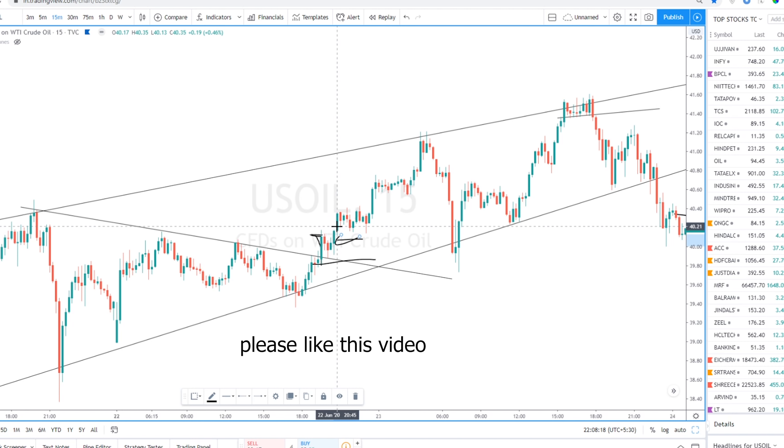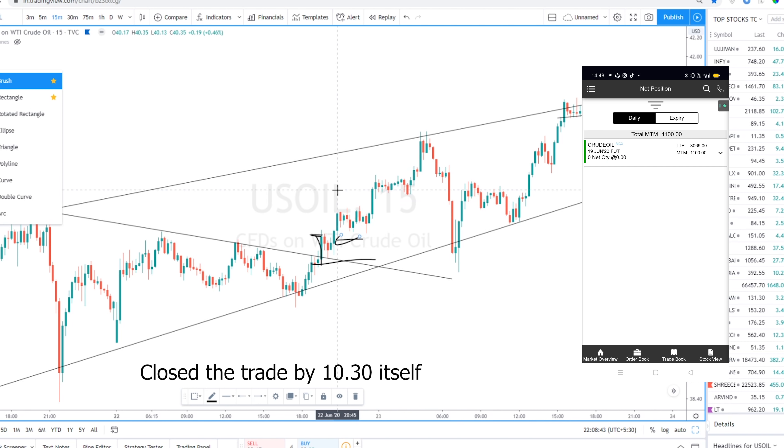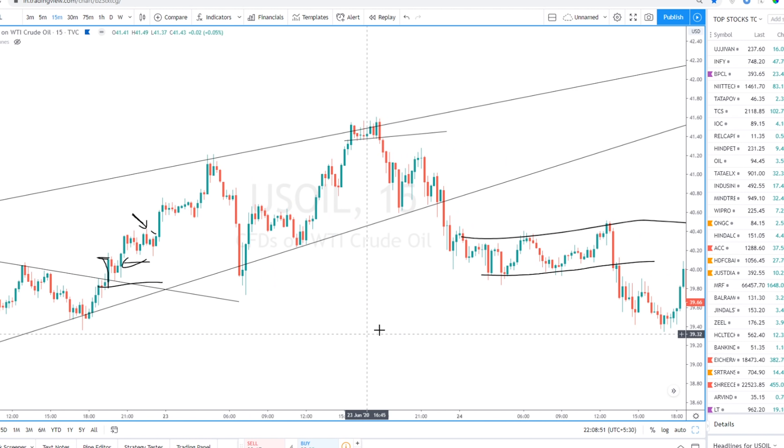I had about 1,100 rupees profit here but I expected a bigger move. However, the MCX crude oil session ended at 11 o'clock. After the MCX charts closed it flew up around 12 o'clock, but I had already closed the trade with 1,100 rupees profit. That's fine — it happens.